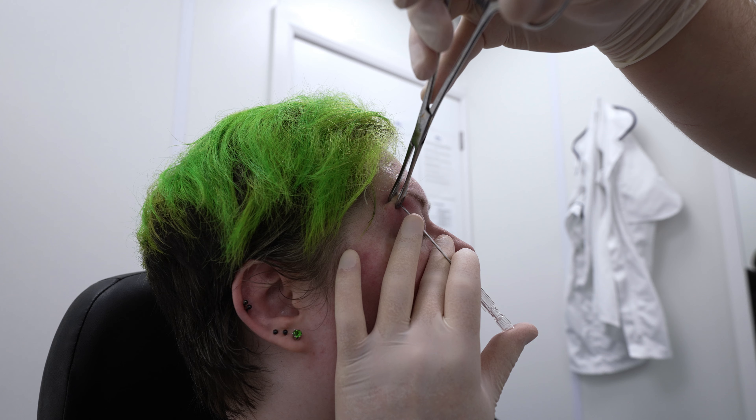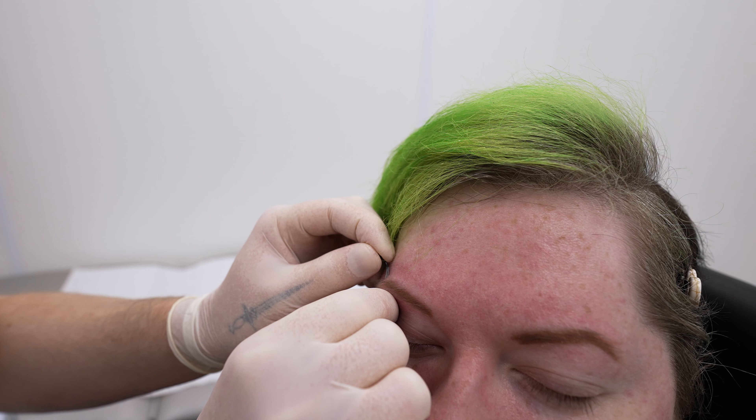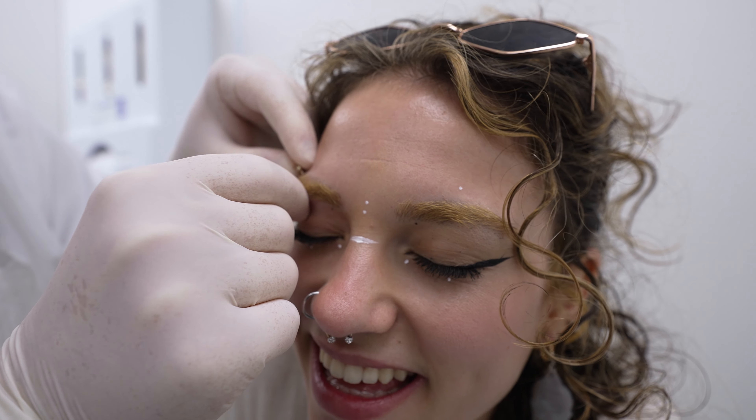The eyebrow is carefully clamped to hold it steady. It is then pierced using a sterile cannula needle and the jewelry is threaded through and the top secured into place.